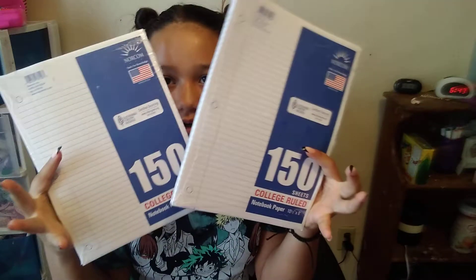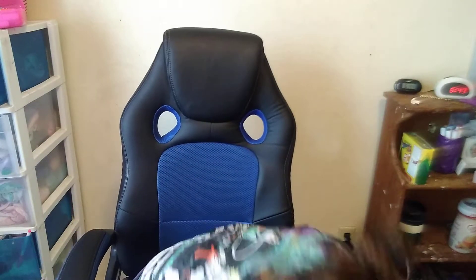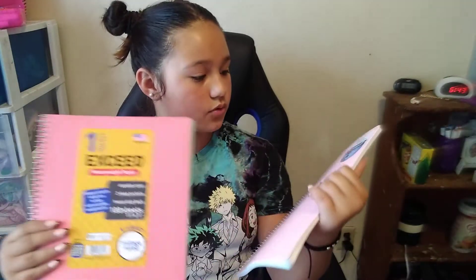Next we have 150 sheets of paper and two things — college ruled — and two notebooks, also college ruled.